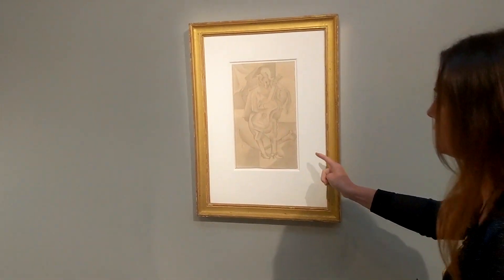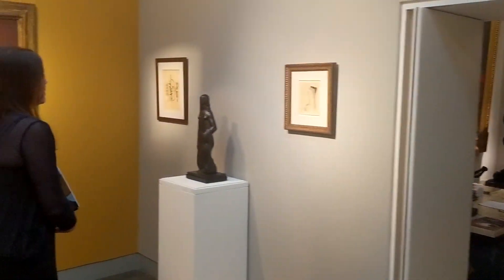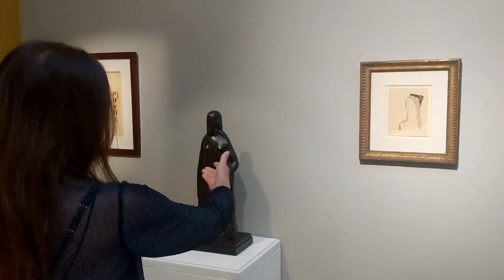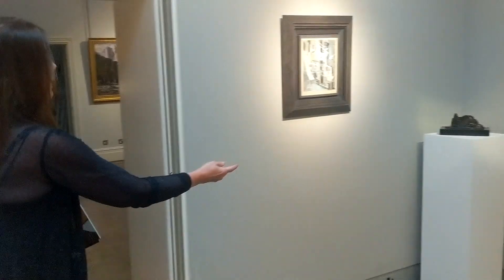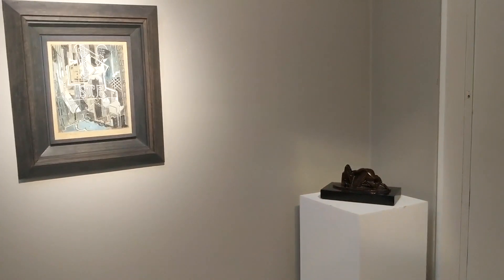This particular drawing from 1911 is very typical in subject and the cubist handling. Lastly, we go to the final wall here, consisting of Léger and Laurence — both Laurence sculpture and works on paper — and another Laurence sculpture, and finally a rather wonderful gouache by Gleizes depicting New York.